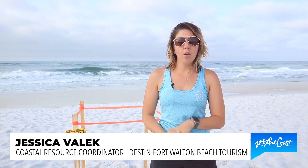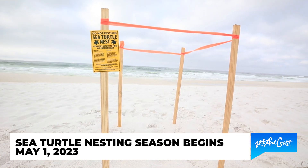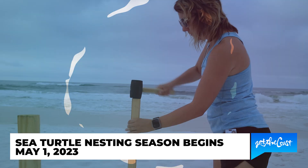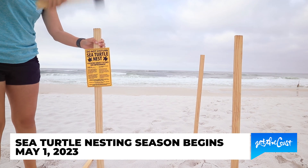My name is Jessica Volek and I am a coastal resource coordinator with the Destin Fort Walton Beach Tourism Department. Starting May 1st we go right into sea turtle nesting season, which runs from May 1st to October 31st, and we are super excited.